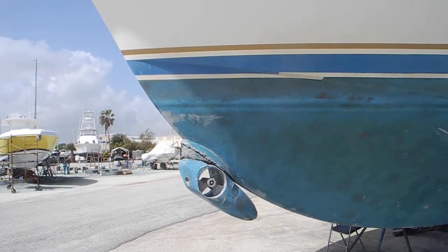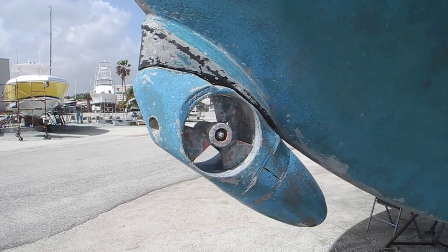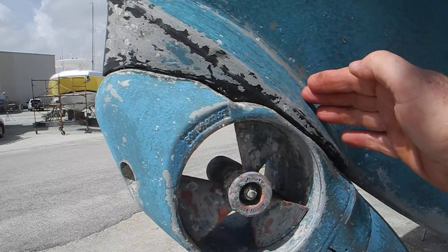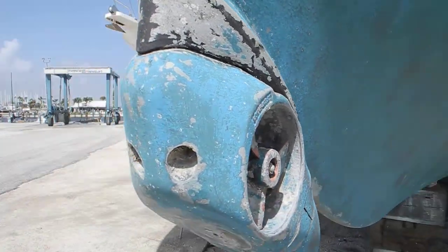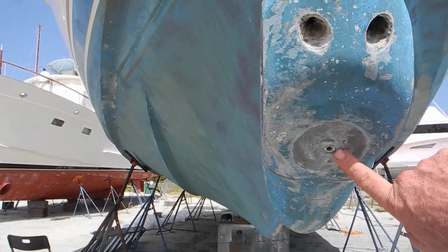The thing I want to point out most here is this add-on bow thruster. We have an external bow thruster that's bolted into the bow of the boat. There's the propeller — you can see the bolting system there, and a zinc goes right here.